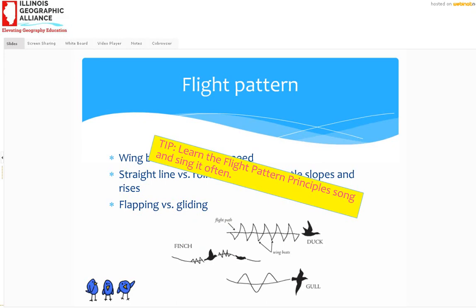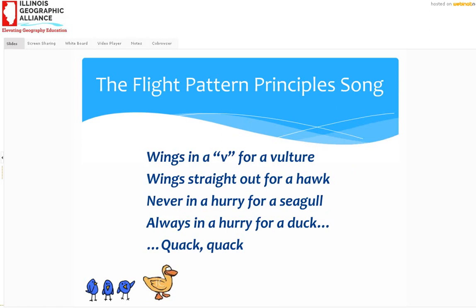I'm going to sing it for you the first time and then you can sing with me the second time. Wings in a V for a vulture. Wings straight out for a hawk. Never in a hurry for a seagull. Always in a hurry for a duck. All right, we're going to do it one more time — I hope you're singing along. Wings in a V for a vulture. Wings straight out for a hawk. Never in a hurry for a seagull. Always in a hurry for a duck.